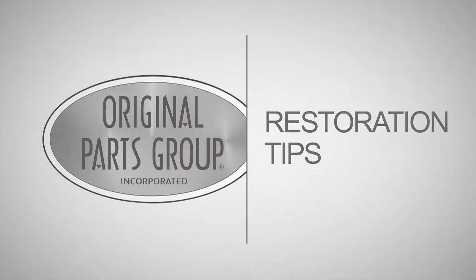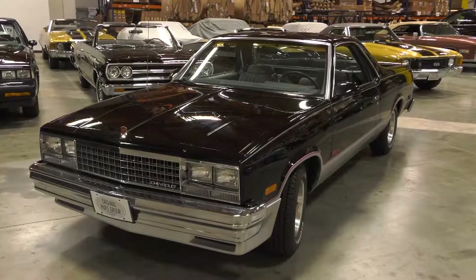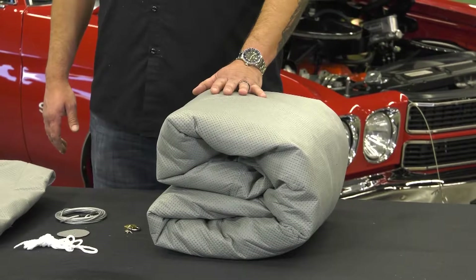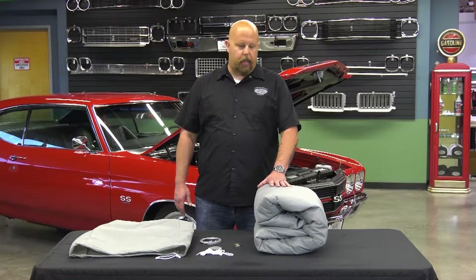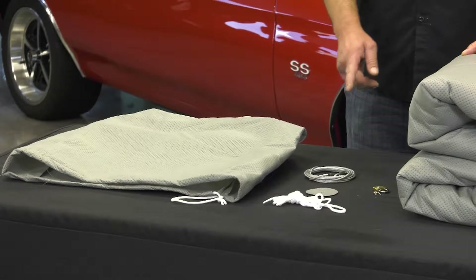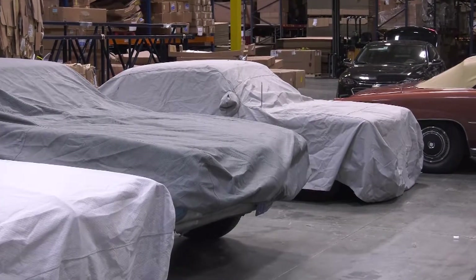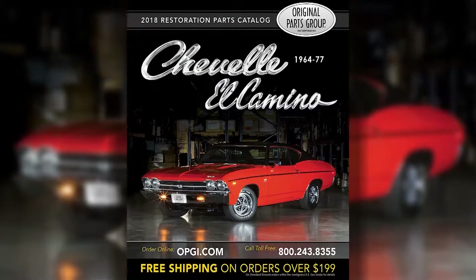Original Parts Group restoration tip: here at Original Parts Group, we're dedicated to helping you throughout every phase of your restoration project. When you complete your project, the most important thing is to protect your investment. They offer a full line of car covers for indoor and outdoor use — this outdoor cover is four layers, water resistant, excellent breathability, impact resistant, and comes complete with a storage bag, locking cable, antenna grommet, and a lock with two keys. See them at the Original Parts Group website, catalog, or call a sales rep.